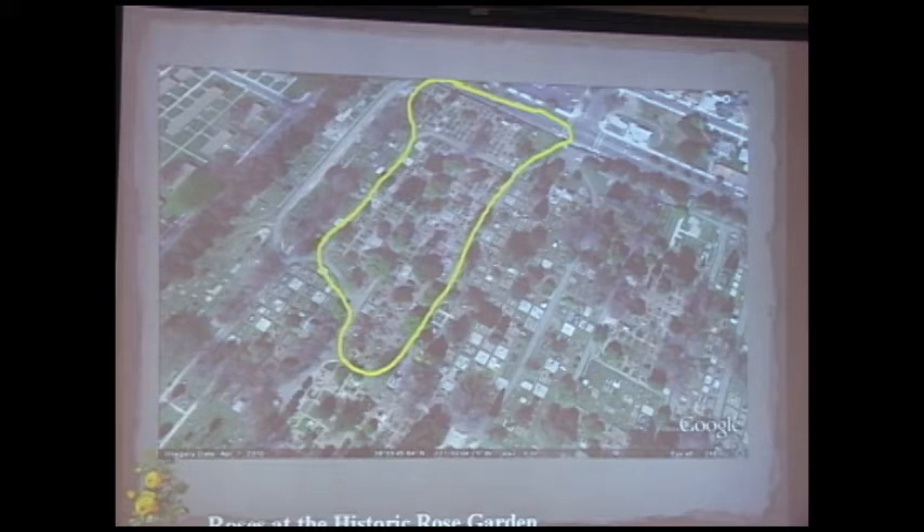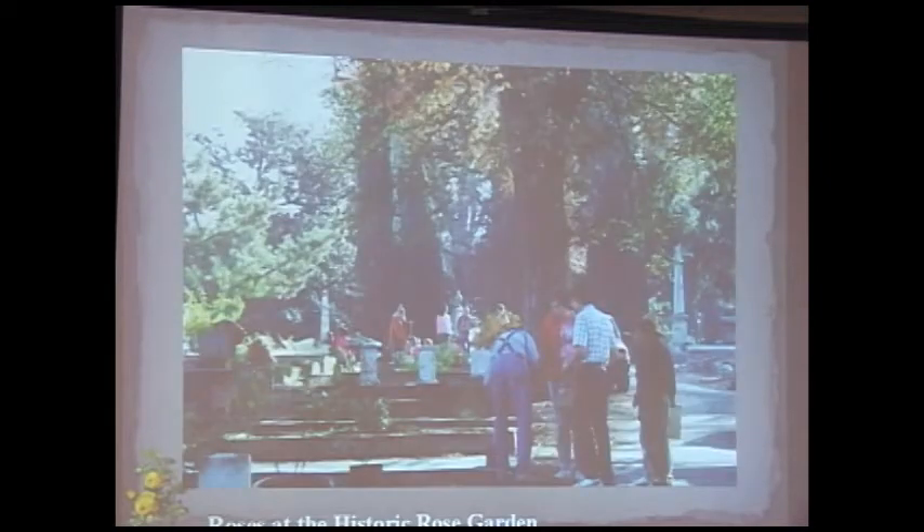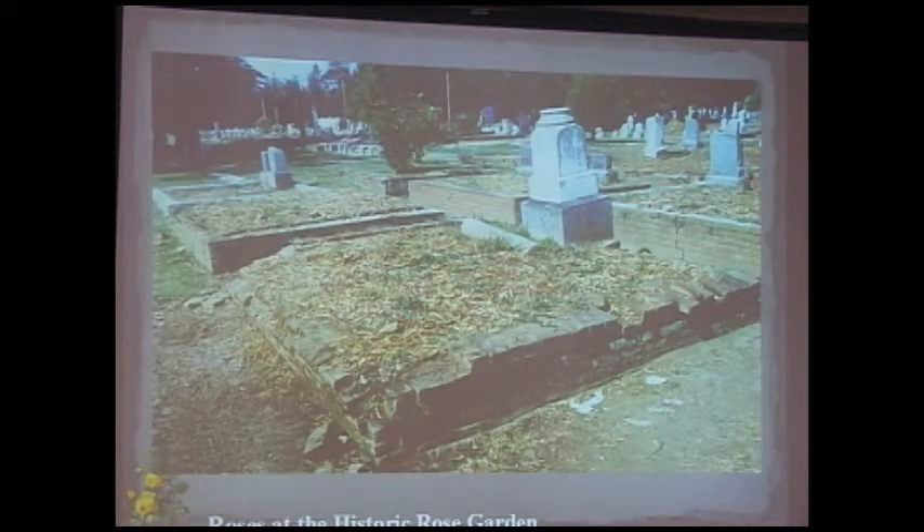The oldest part of the cemetery is adjacent to Broadway; in 1947–48 they widened Broadway and individual burials had to be moved. In 1992, they started planting roses in this garden. A photo from that day shows the Broadway bed area with small newly planted roses. Unfortunately there aren't many photos from the first couple of years. After clearing weeds higher than head height, what remained showed a lot of vandalism and damage accumulated over the years.